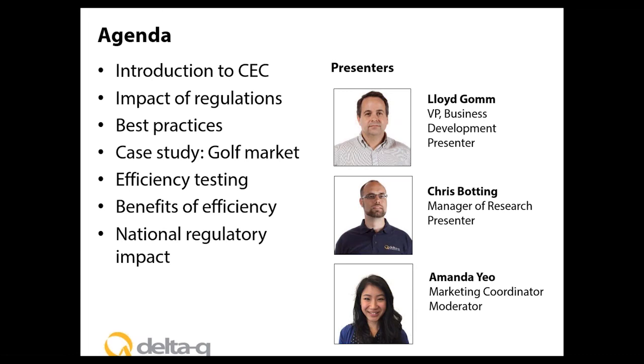On today's call we have Lloyd Gong, Delta Q's Vice President of Business Development, responsible for developing the company's relationships with industrial OEMs and battery manufacturers. Previously Lloyd led the company's product portfolio to compliance with the California Energy Commission efficiency standards for battery chargers. We also have Chris Bodding, Delta Q's manager of research, responsible for running the company's battery lab, which is an accredited California Energy Commission standards testing facility. Previously Chris was a senior systems engineer in the automotive industry where he led the integration of battery systems into electric and hybrid vehicles.